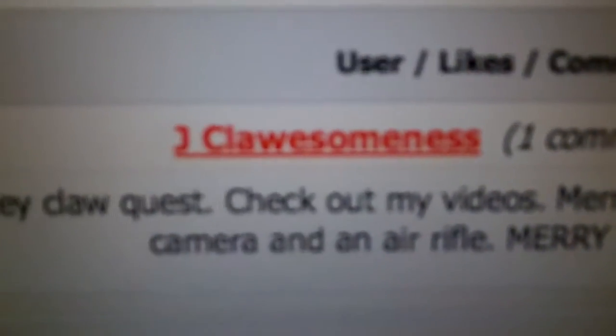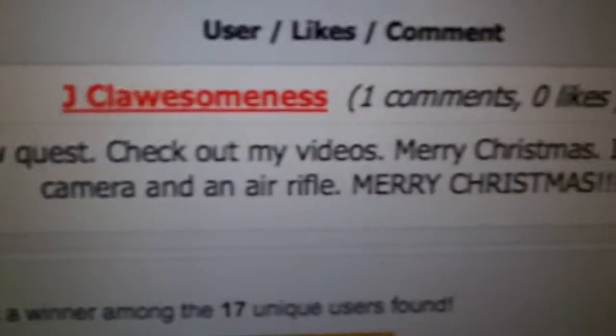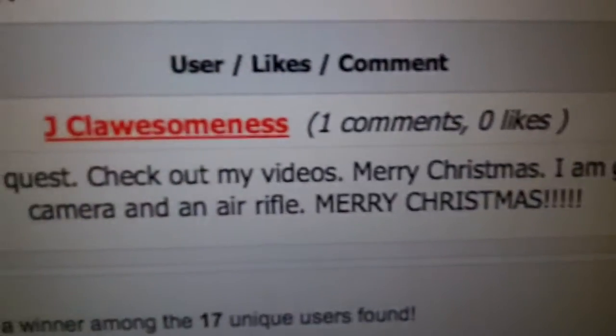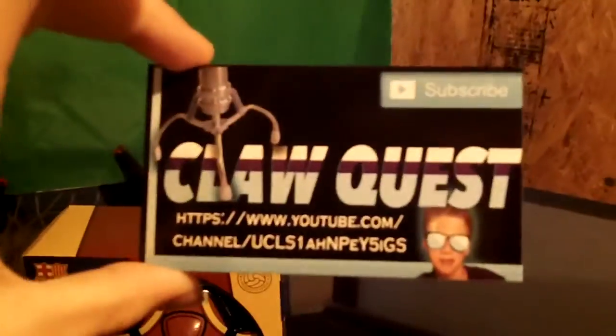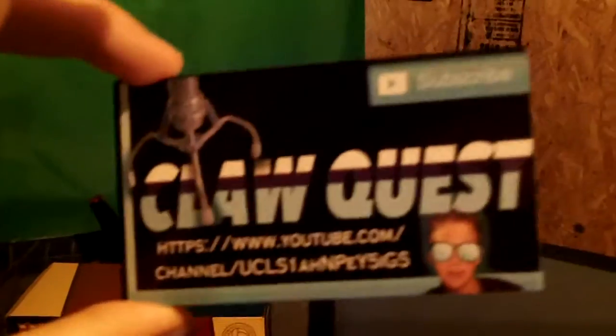The third winner is Jay ClawQuest — he says 'check out my video, Merry Christmas, I am getting a camera and an air rifle.' Merry Christmas! Those are the three winners and I will send all three of you a signed ClawQuest card.